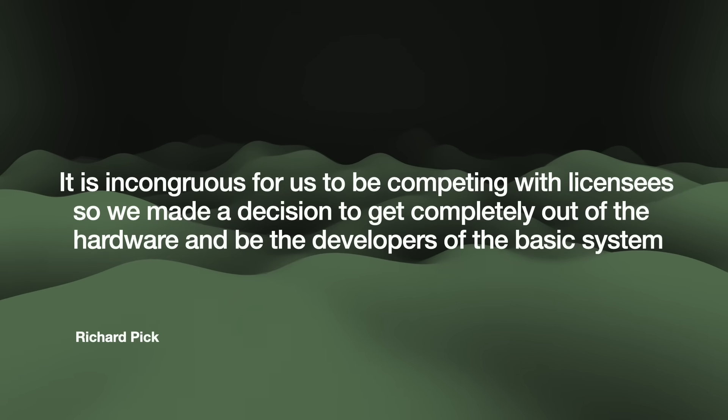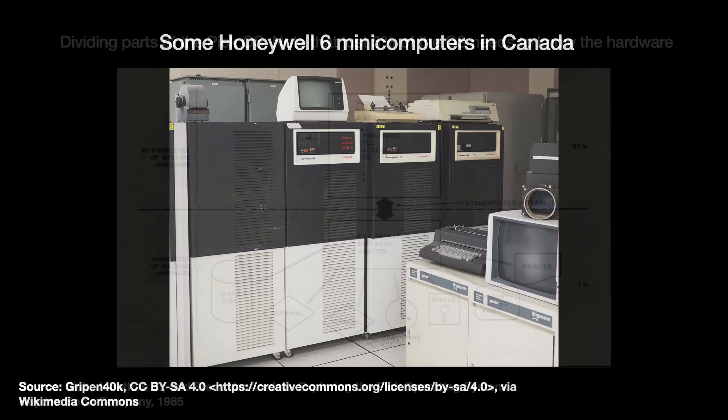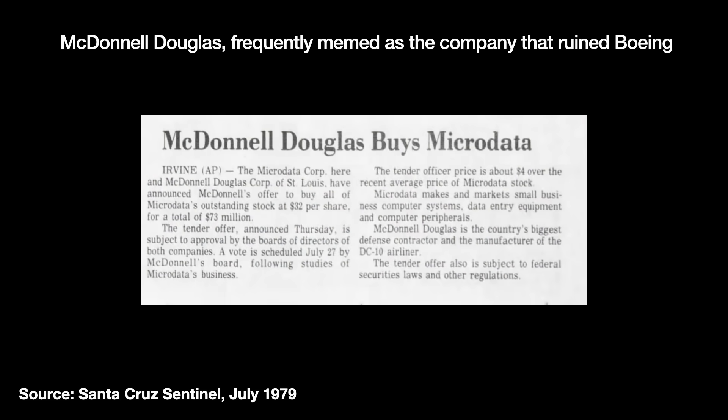The first Pick OS licensee was the computer company Honeywell, which put it in their Honeywell Ultimate system. The OS's good performance there led to more ports in the early 1980s. Since 95% of the Pick OS needed no knowledge of its hardware, porting to new hardware was very easy. As for Microdata, they wasted a lot of time and money trying to develop a new OS to replace Reality, and running out of money, sold themselves to the aerospace company McDonnell Douglas in 1979.